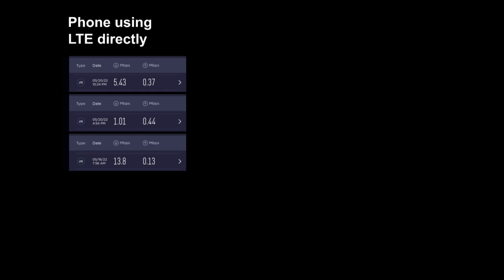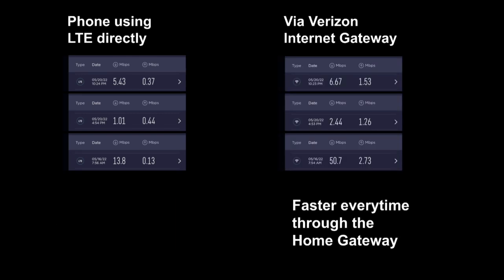On the left side, these are results of speed tests that I ran on my Verizon phone using LTE. And on the right, here were the tests that I ran on the same phone when it was connected over Wi-Fi to the Verizon 5G internet gateway. As you can see, it was faster every time.